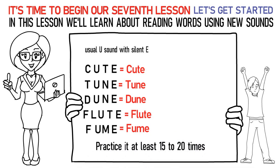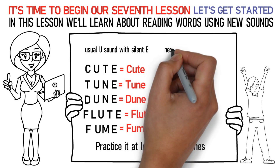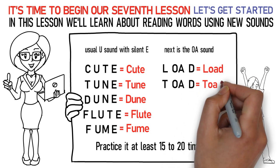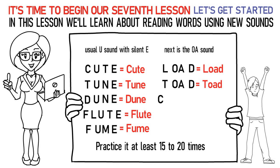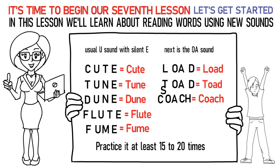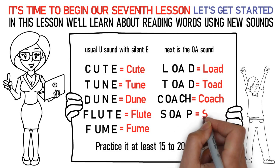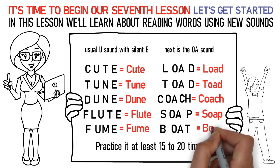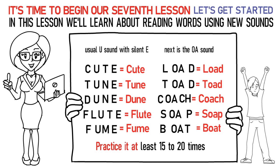Next is the OA sound. Here's how you pronounce them: L-OA-D stands for load. T-OA-D stands for toad. C-OA-CH stands for coach. S-OA-P stands for soap. B-OA-T stands for boat. In this way, practice it at least 15 to 20 times again.